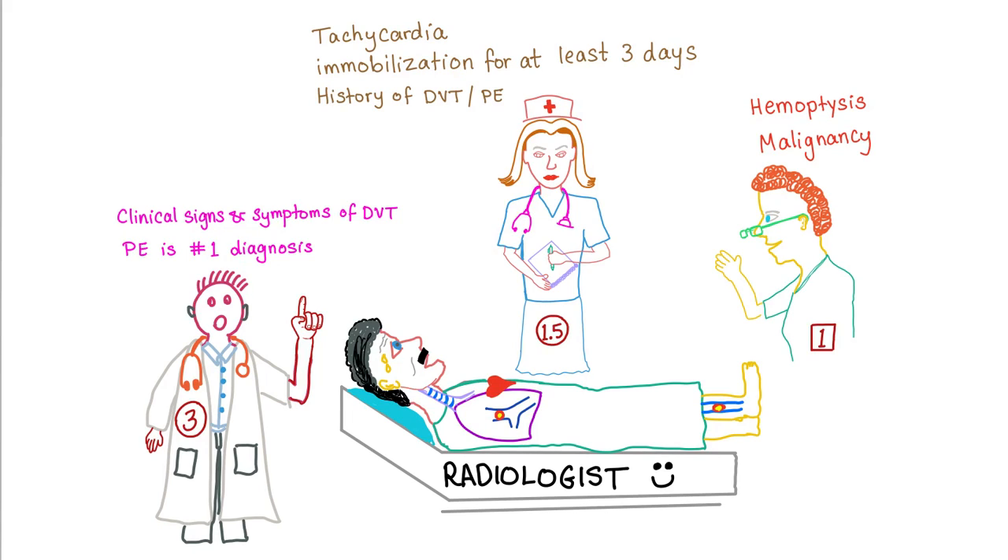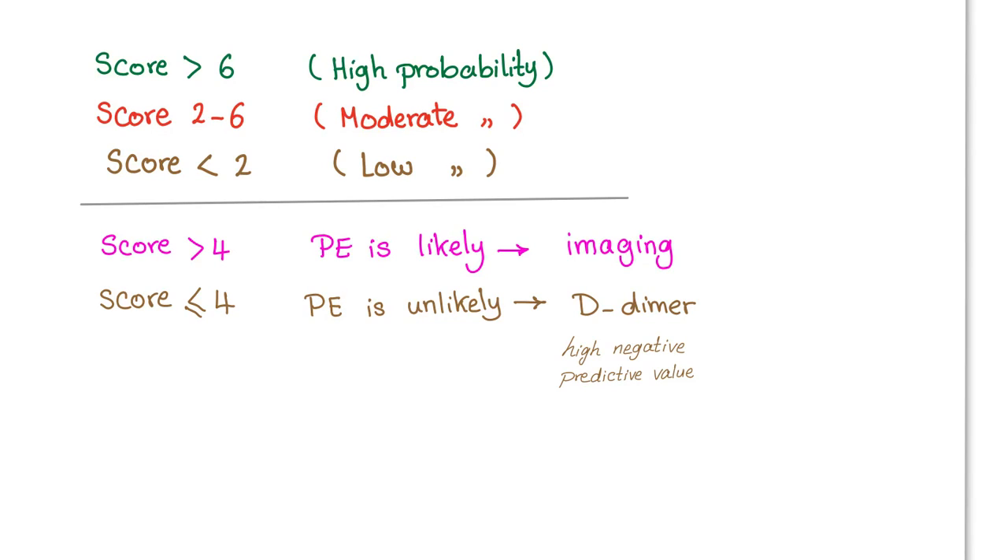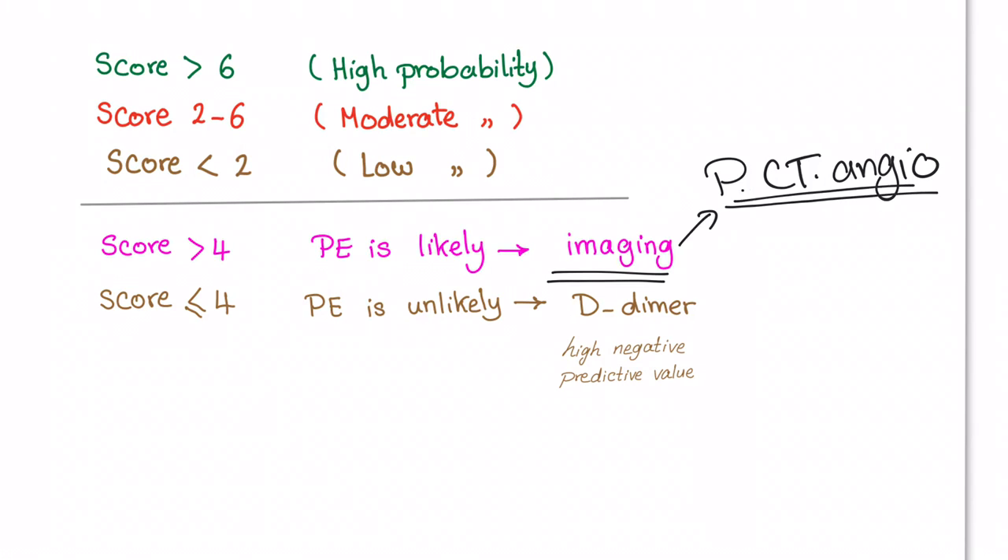How to interpret the results: if the score is more than six, that's high probability. From two to six, that's moderate probability. Less than two is low probability — high, intermediate, low. Another way: if the score is more than four, PE is likely — do imaging such as pulmonary CT angiography. If the patient has a kidney problem and cannot tolerate contrast dye, we do a VQ scan.